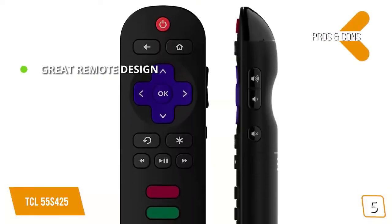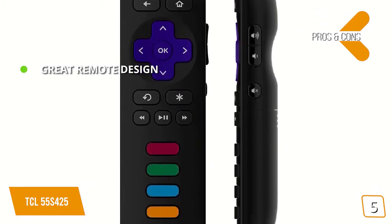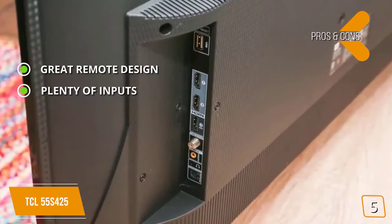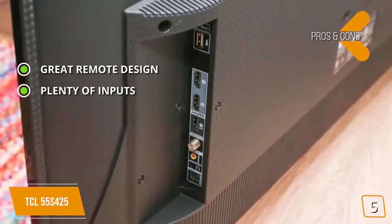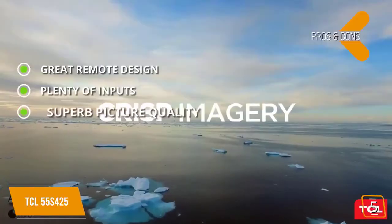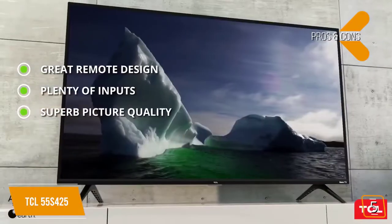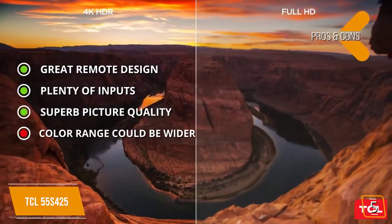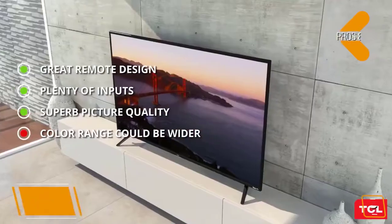The pros are great remote design — the remote control that comes with this TV has a simple and intuitive design for easy use. Plenty of inputs: the three HDMI inputs allow you to maintain numerous high-quality connections at one time. Superb picture quality: this TV's 4K Ultra HD provides a stunningly lifelike picture. And for the cons, the color range of this TV could be a little bit wider.